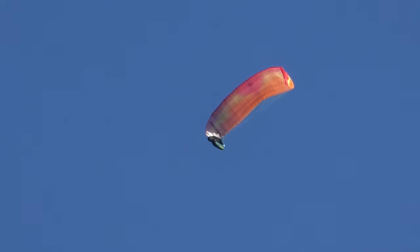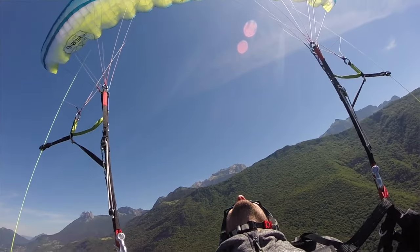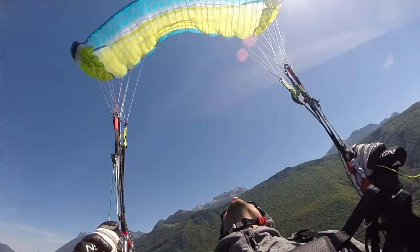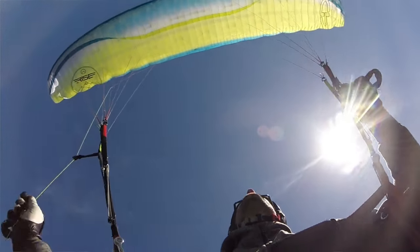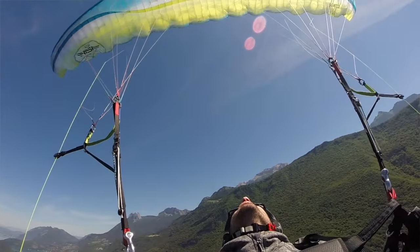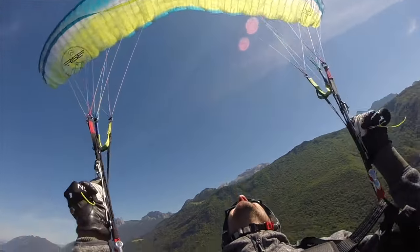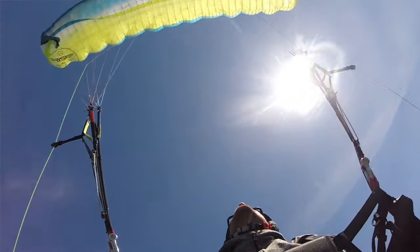If you're not using the full brake range and we add more power, you're going to start getting frontals. If you do stalls you're going to have more power in the dive, and you'll get frontals — but by the time you do stalls, you should not get any frontals from the dive. If you've done stalls previously and had a frontal afterwards, we need to knock it back and play with different scenarios where you can work on the catch and release.